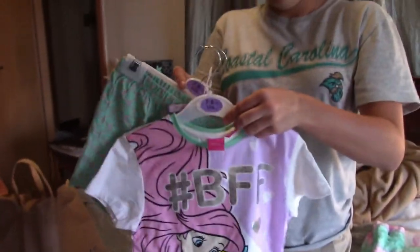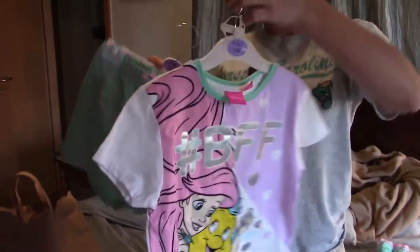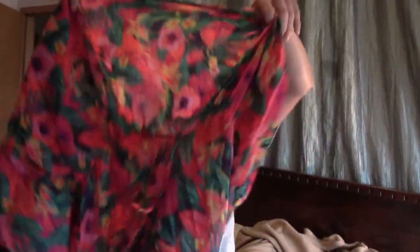We got Haley — because we're going to Disney World in about 30 days — this cute little outfit. These are some shorts and an Ariel and Flounder shirt.